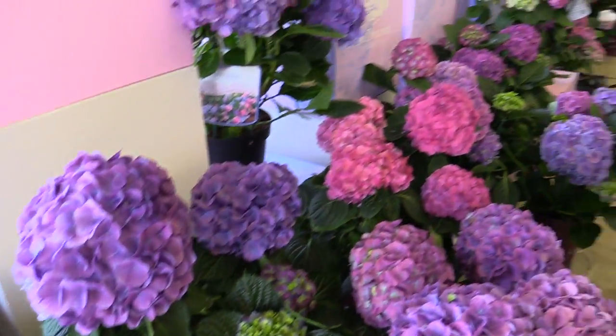So that's the new introduction from Ball Ornamentals here at the Ball Horticultural Company during the 2014 California Spring Trials. Let's do some more.